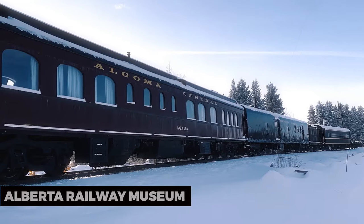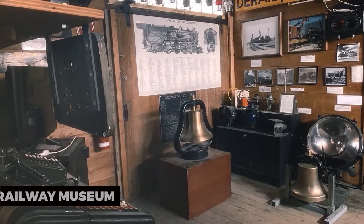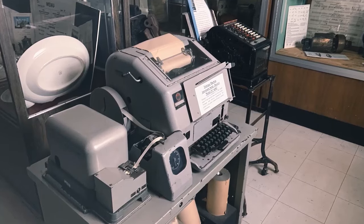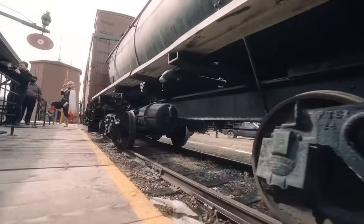Alberta Railway Museum. Railroad enthusiasts will appreciate the Alberta Railway Museum. It's home to an impressive collection of vintage locomotives and railway artifacts, offering a glimpse into Alberta's transportation history.